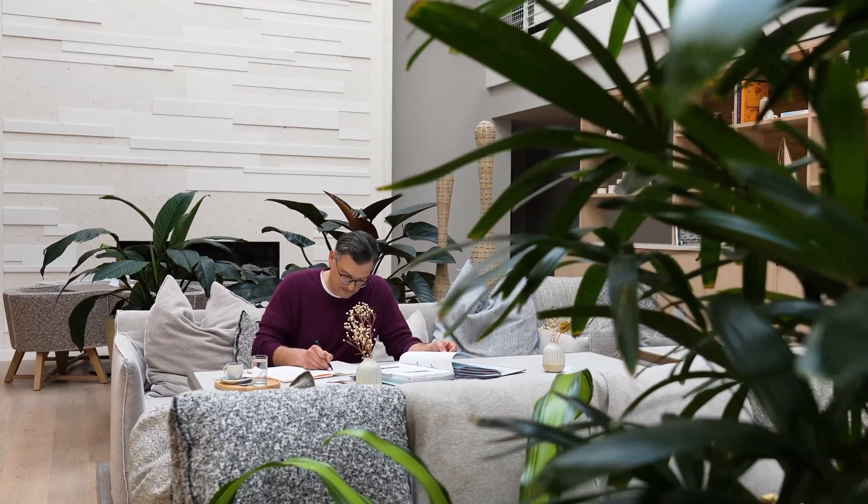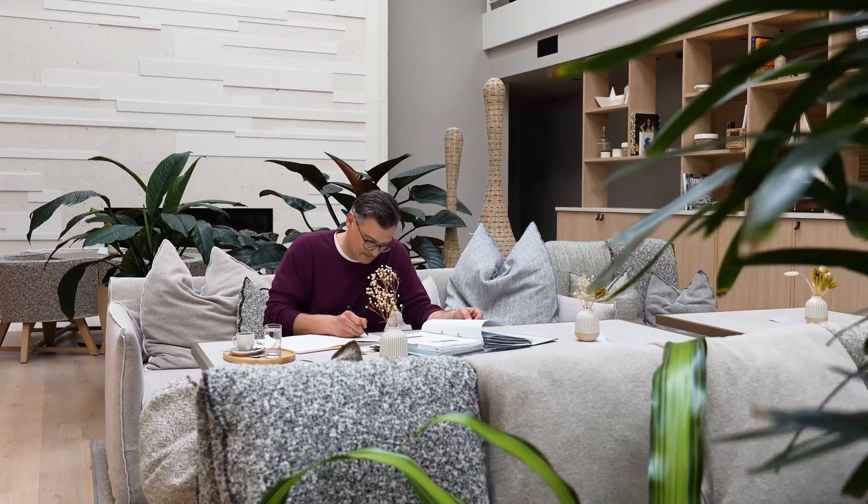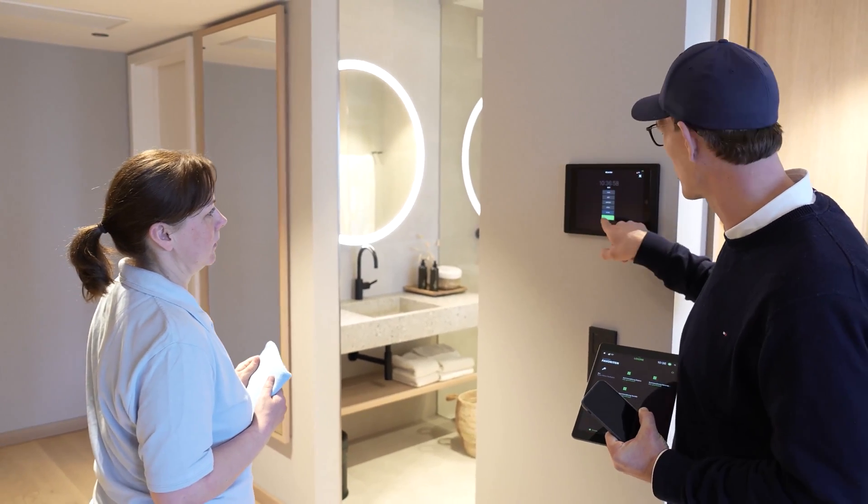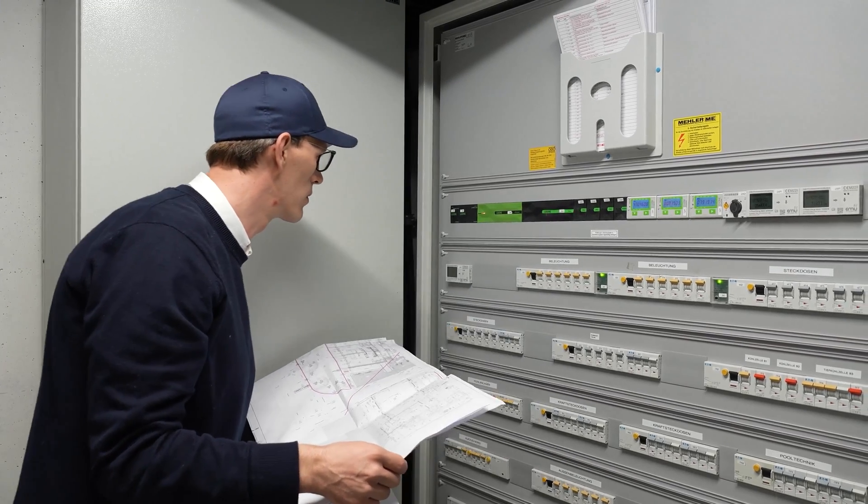I first discovered Luxon while building my private home. I was looking for a system that would allow me to optimize my home's controls and provide an intuitive interface — one that works just as well for my small children as it does for my grandmother. And it worked perfectly. Because of this great experience at home, we also chose Luxon as our partner when planning the hotel. One of the main reasons was Luxon's extensive integration with third-party providers and their willingness to develop custom solutions.